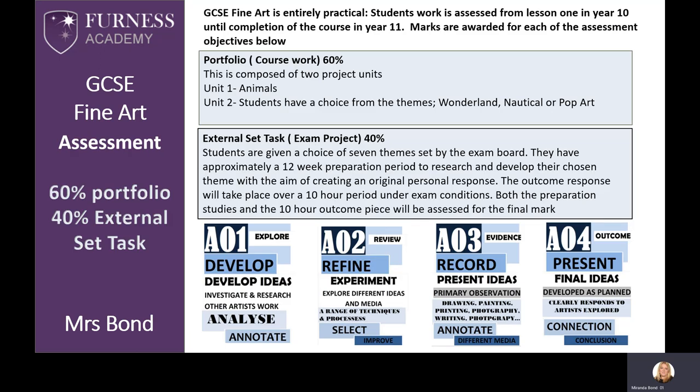I'm going to tell you a little bit about assessment. The course is entirely practical, with 60% portfolio — in other words coursework — and 40% external set task. This is the practical exam, which is actually just like another coursework project. It's important to remember that every piece of artwork set from the very start of Year 10 through to the end of Year 11 is marked and recorded towards your final GCSE grade.